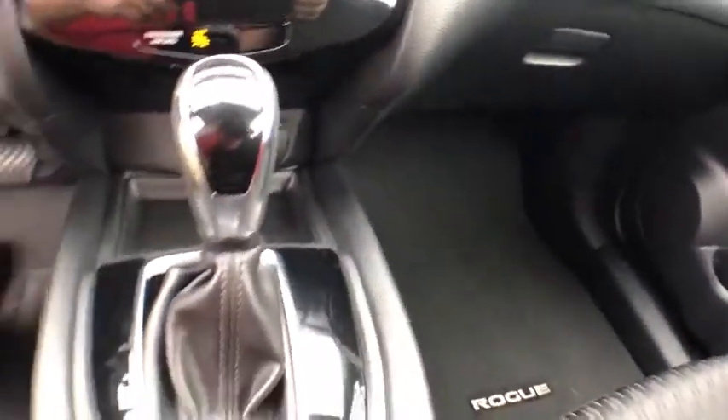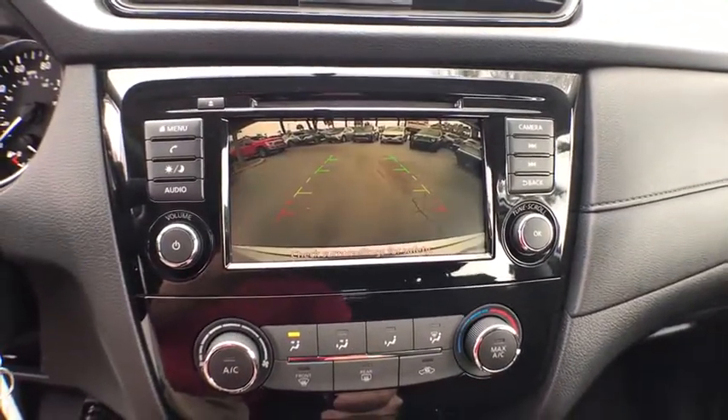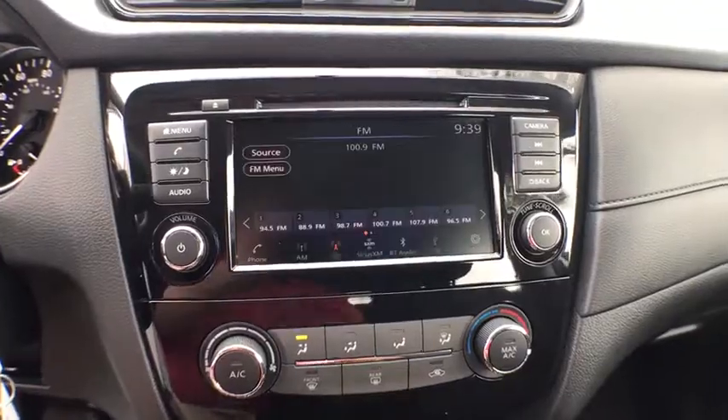Security system, side airbag, center console, daytime running lights, tachometer, overhead console, intermittent wipers, rear view camera, power mirrors.